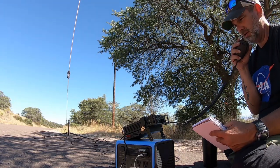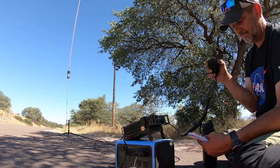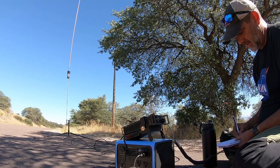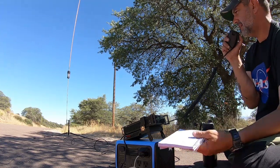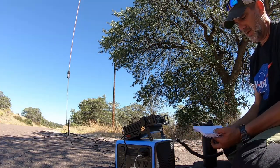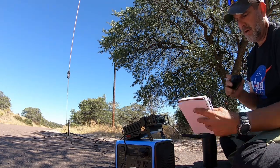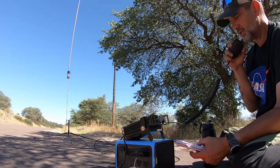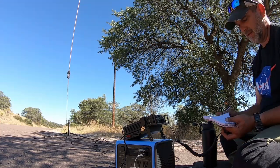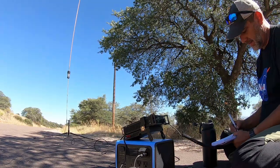CQ POTA, Kilo One November Golf Zulu, CQ Parks on the Air, Kilo X-Ray Eight Whiskey. Kilo X-Ray Eight Whiskey, you are five-nine into Coronado National Memorial down here in southern Arizona. You're five-nine into the state of Iowa — QSL. Solid QSL, thank you very much sir, 73s. Thank you, appreciate you operating the park.